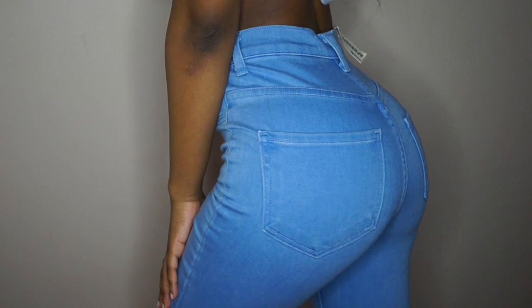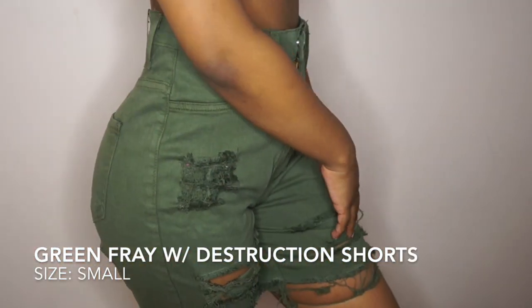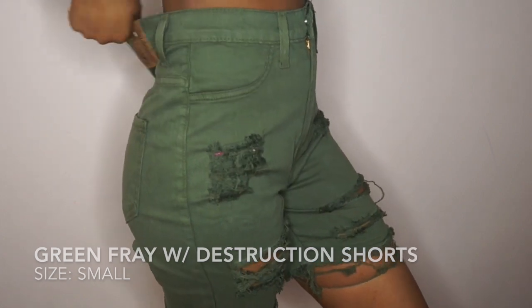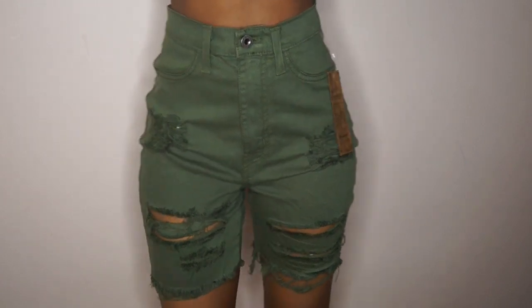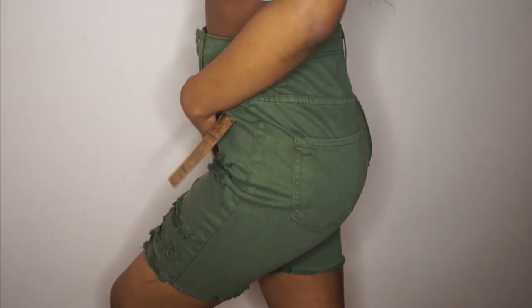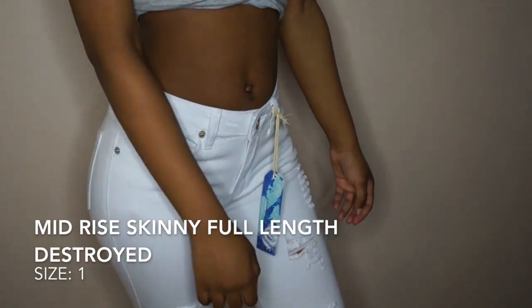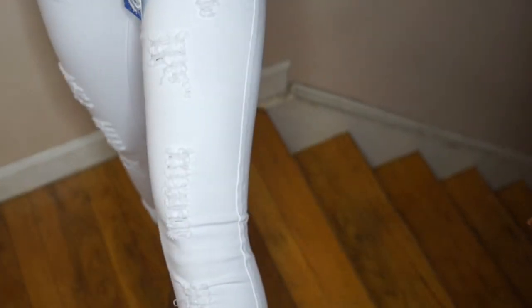Here are some other shorts — the capri-looking styled ones. These were a little too big too, but if they get taken in a little bit, which I can handle, then they would fit perfect. All of these jeans fit your booty so nice. They hug all your curves right and they accentuate them. So girl, you gonna be looking good.